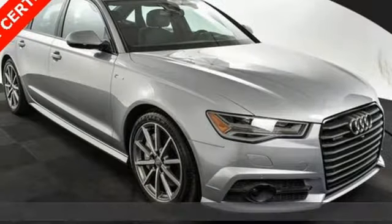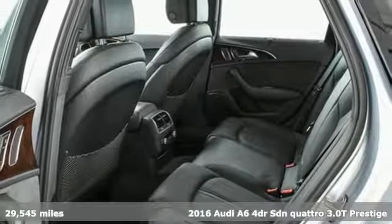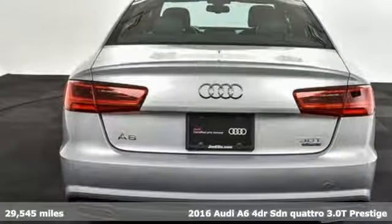Here's a 2016 Audi A6. This A6 is crafted with precision, appointed luxuriously and built with performance in mind.